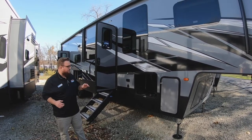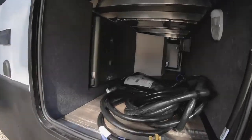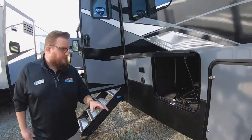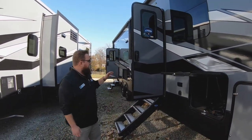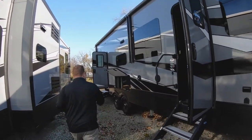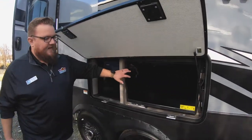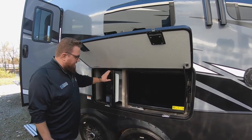First of all, on the outside, we'll start here. You do have a nice size pass-through storage — it goes all the way across to the other side — and obviously the huge garage in the back for additional storage. This Raptor does come equipped with six-point hydraulic auto leveling and a hydraulic slide out on the main deck. As you come back here to this portion, you do get an outside entertainment center with a television that's also hooked into the cable and satellite for the coach, and then you also have the refrigerator out here as well.